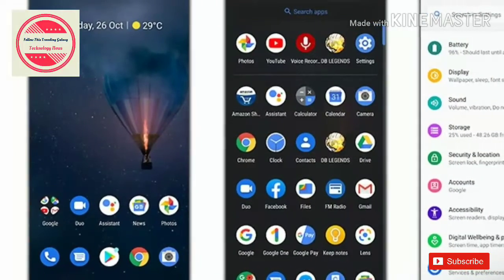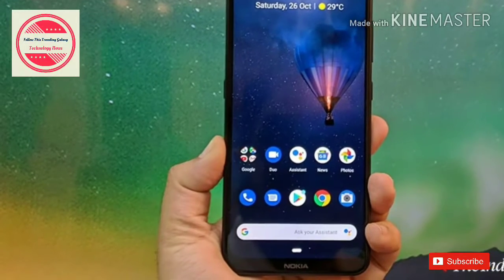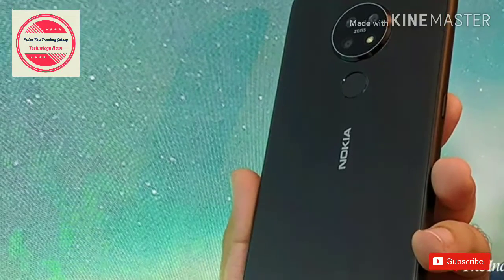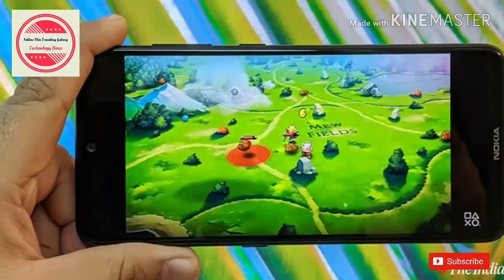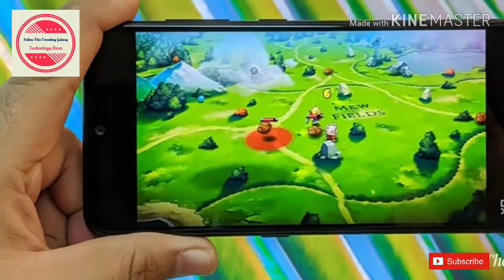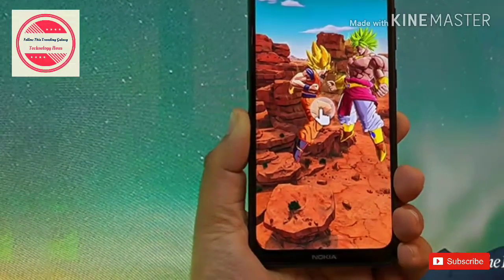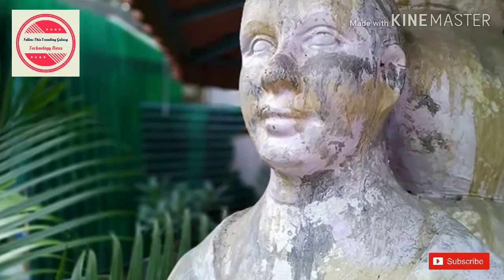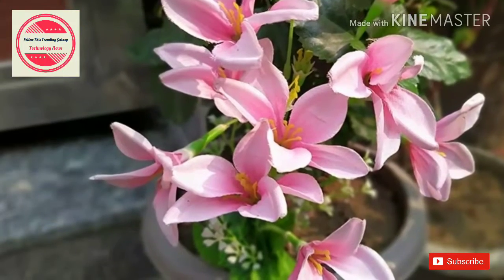Rival phones like the Realme XT start at Rs 16,999 and feature the Snapdragon 712 processor, 6GB RAM, and 128GB storage. Battery life isn't all that special, coming in at 24 hours between charges with hundreds of messages and emails a day, 3 hours of music via Galaxy Buds, 30 minutes of Netflix, and an hour of web browsing. The phone will get you through a day with moderate to light use, but don't expect the battery to last 2 days.